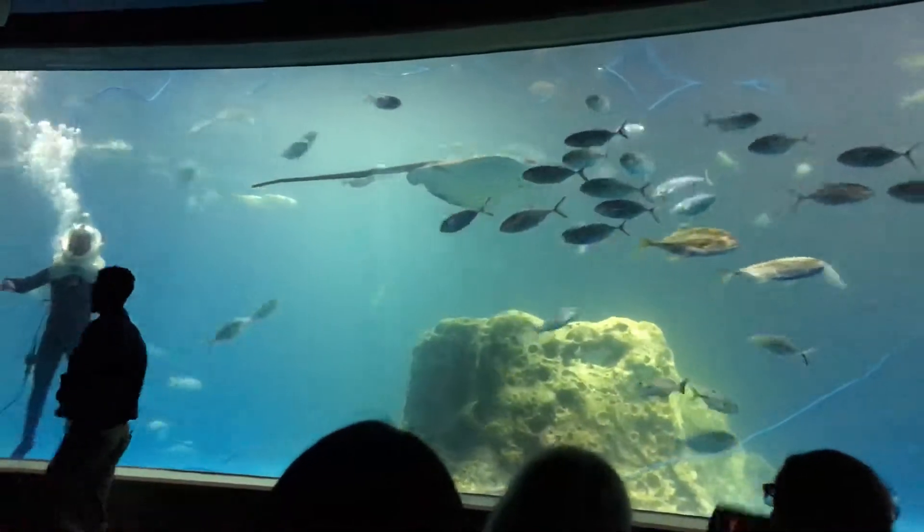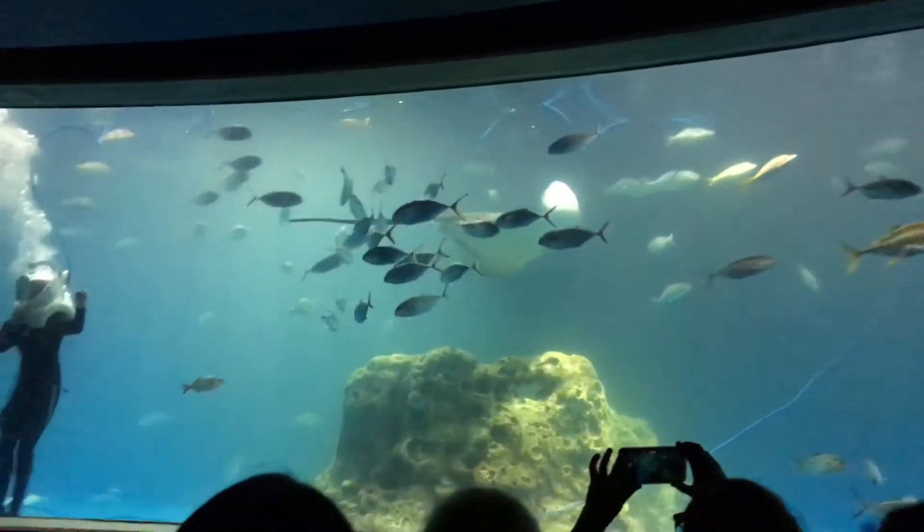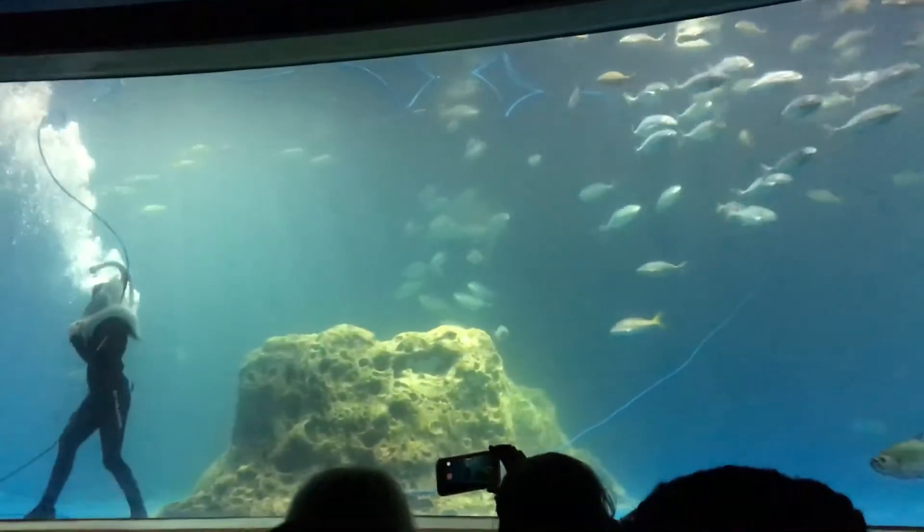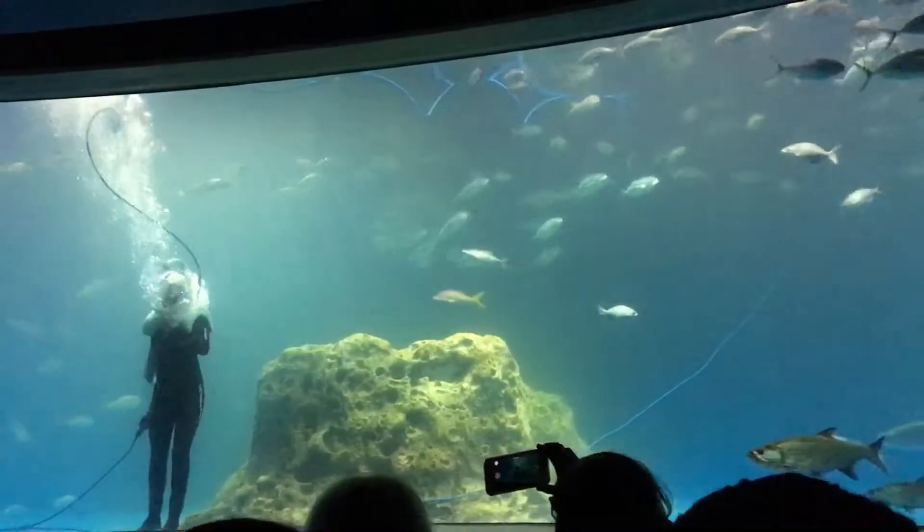She kind of came up — she's like, don't forget about me. We actually have two Hawaiian rays in here. She's the larger of the two. The other one's kind of over here behind me.